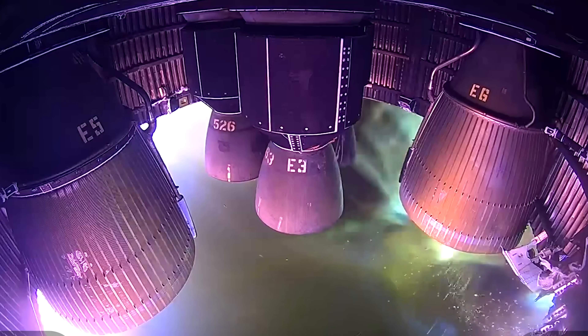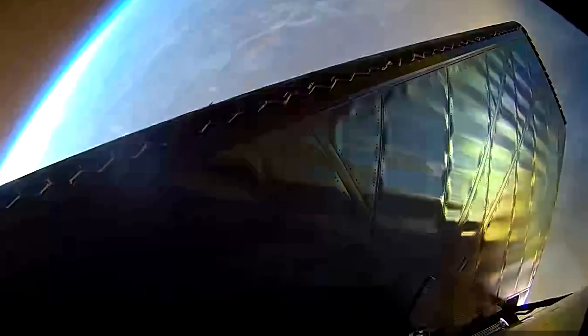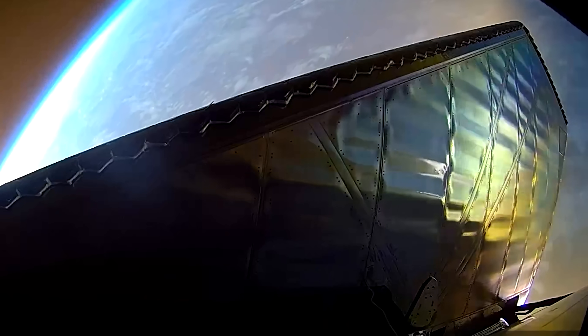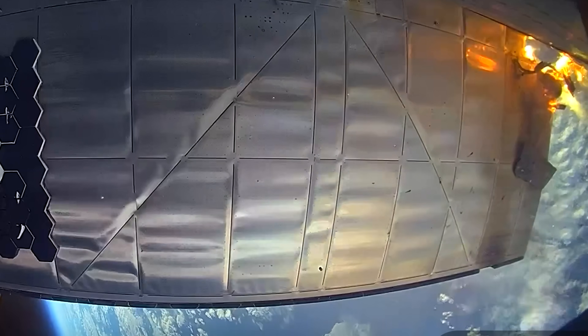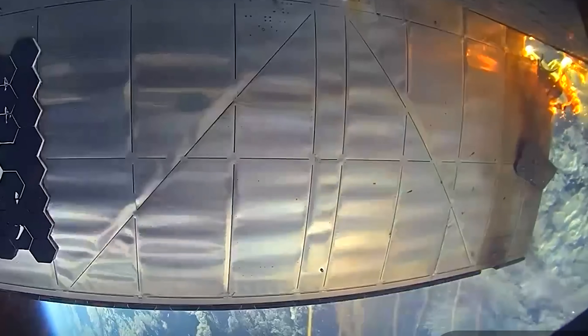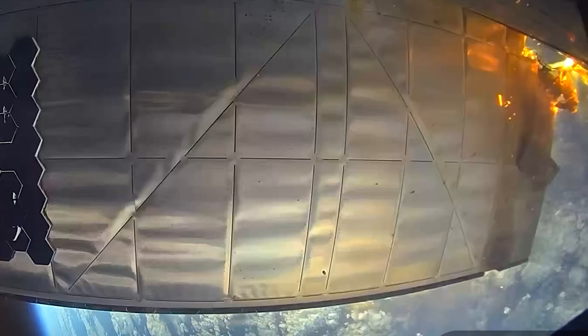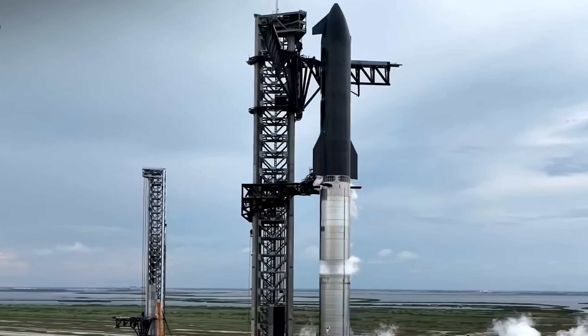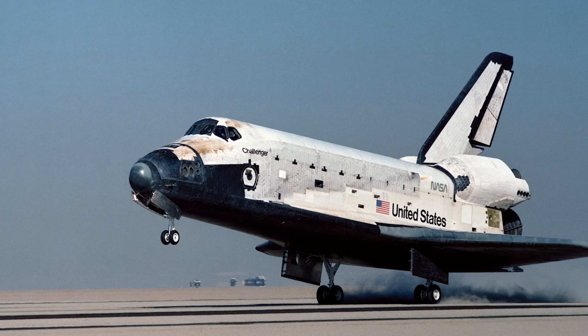Importantly, the reentry footage shows no evidence of massive tile shedding or material ejection. The observed visual phenomena — glowing plasma and tile discoloration — are consistent with high-temperature atmospheric entry rather than catastrophic failure. The only visibly stressed areas are the tail ends of the aft flaps, which bore the brunt of the heating due to the extreme 90-degree angle of attack. It's worth noting that many parts of the vehicle were not fully tiled — some were simply painted over for this test flight.